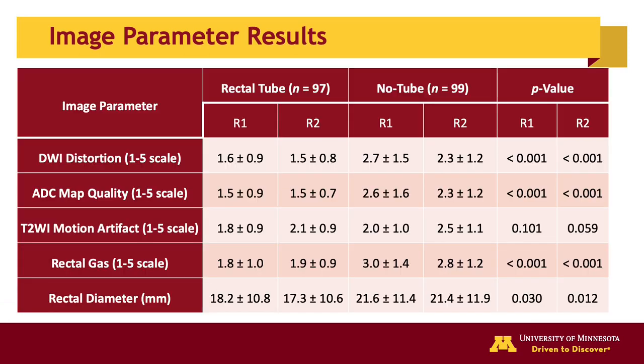In summary, the rectal tube group had significantly less DWI distortion artifacts, improved ADC map overall quality, and less rectal gas with smaller rectal diameter than the no-tube group. The average rectal diameter was only decreased by approximately 4 mm with rectal tube placement due to the presence of rectal stool. This implies that the absence of air is more important than the absence of stool in decreasing artifacts and improving image quality.